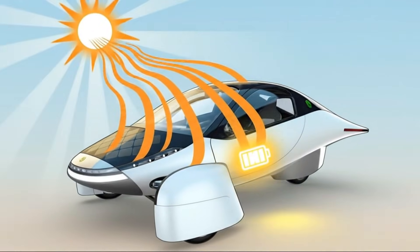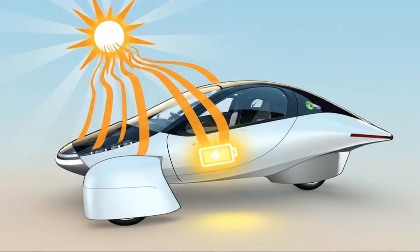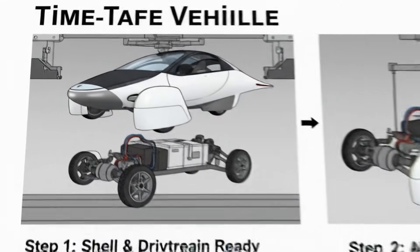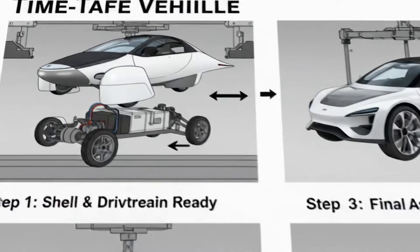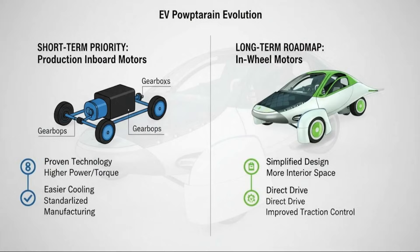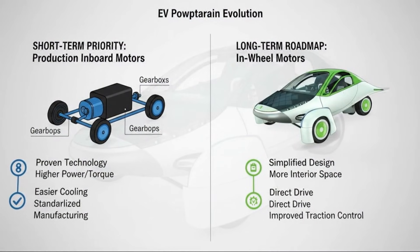When people talk about electric vehicle efficiency, they usually focus on the big things — the battery size, the motor efficiency, or how aerodynamic the vehicle is. But there's a quieter system working behind the scenes that can make or break real-world range, especially in an ultra-efficient vehicle like Aptera.